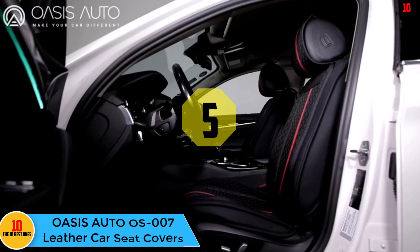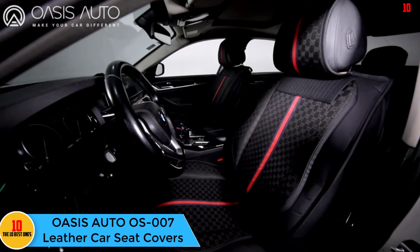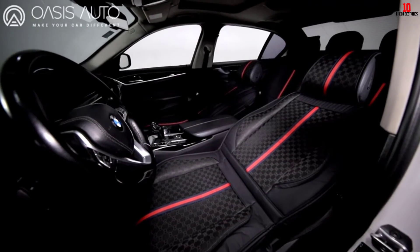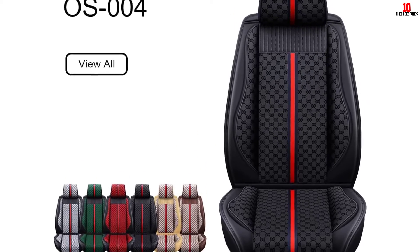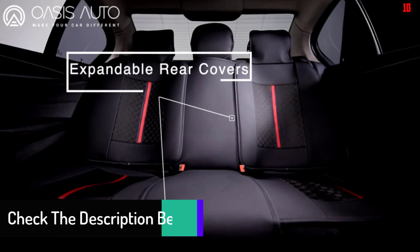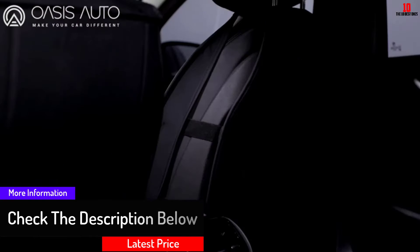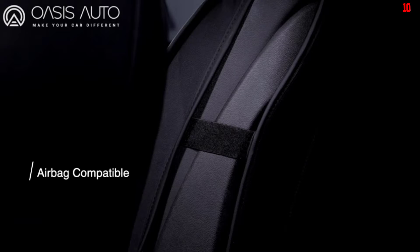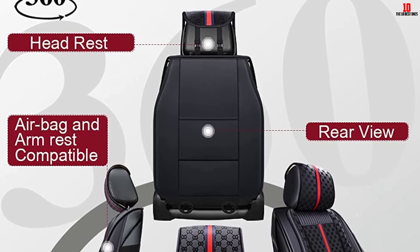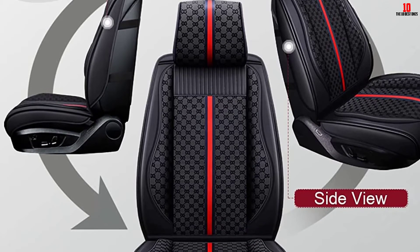At number 5, we have the Oasis Auto OS-007 Leather Car Seat Covers. When seeking the benefits of leather while remaining eco-conscious, these covers are a great choice. Made out of faux leather, you get the benefits of a tight hold without using animal products. The set comes in 10 different colors and styles, letting you cultivate the best possible look for your vehicle. Durable and long-lasting, these covers go over the whole of your seat, keeping both your legs and back comfortable as you ride. It also prevents issues from scratches and spills to the upholstery. Designed to offer a universal fit, the seats are a great choice for vehicles of all sizes, provided the base is smaller than 57 inches.